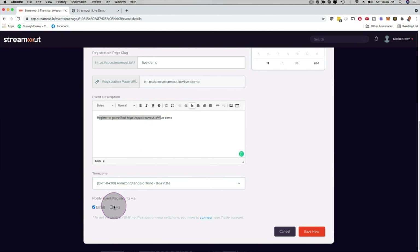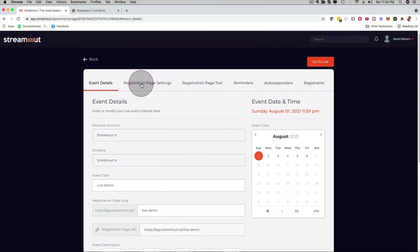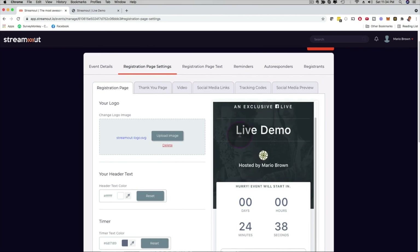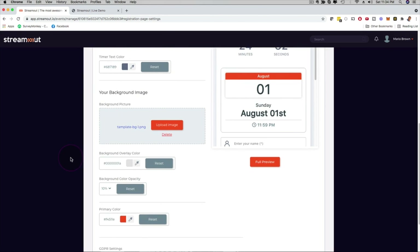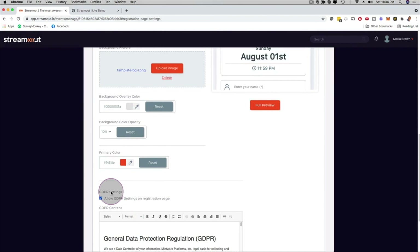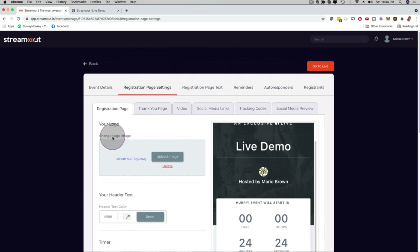Here you can see the event description, time zone, and options for email, SMS, or WhatsApp reminders. If I click on Registration Page Settings, I can upload my own logo, customize the text, background image, countdown timer, date, and colors. You can even add GDPR settings — you have full freedom for complete customization.